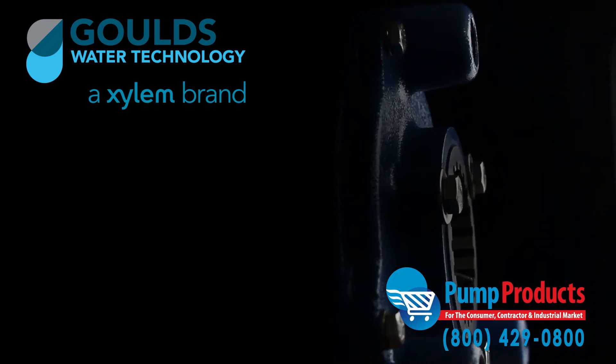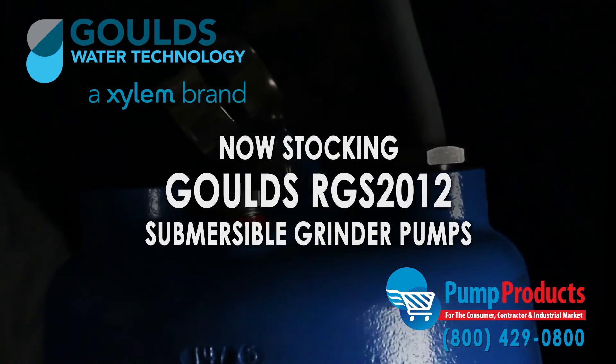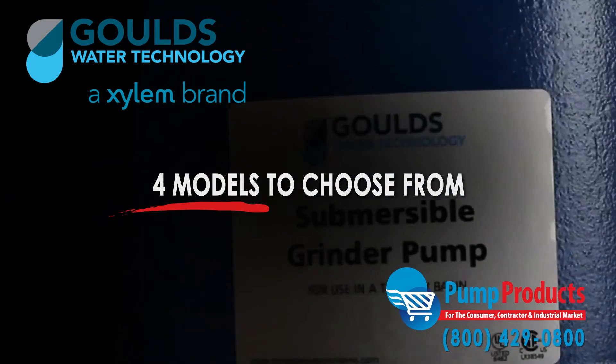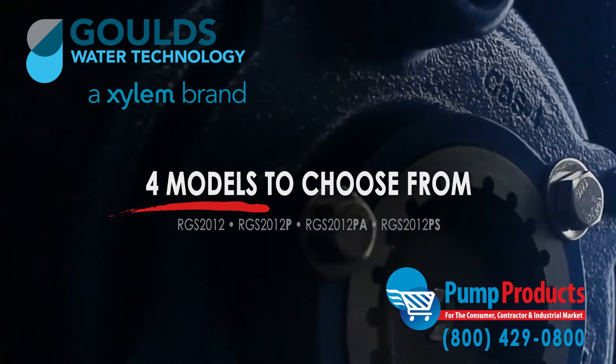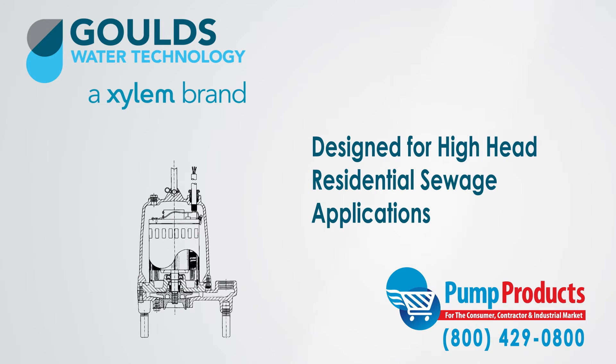Pump Products is proud to be stocking the Gould's RGS 2012 series submersible grinder pumps. As a Gould's pump distributor of the RGS 2012, we have a variety of models to choose from. The Gould's pump company has designed the series for high-head residential sewage applications where a gravity system is not practical.